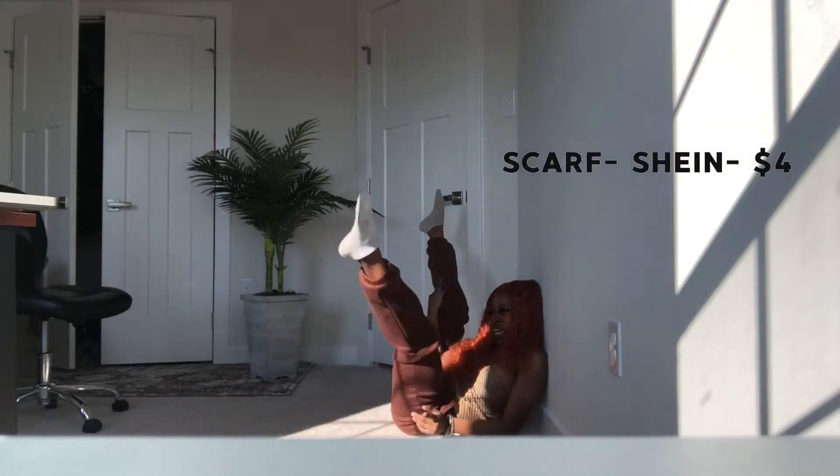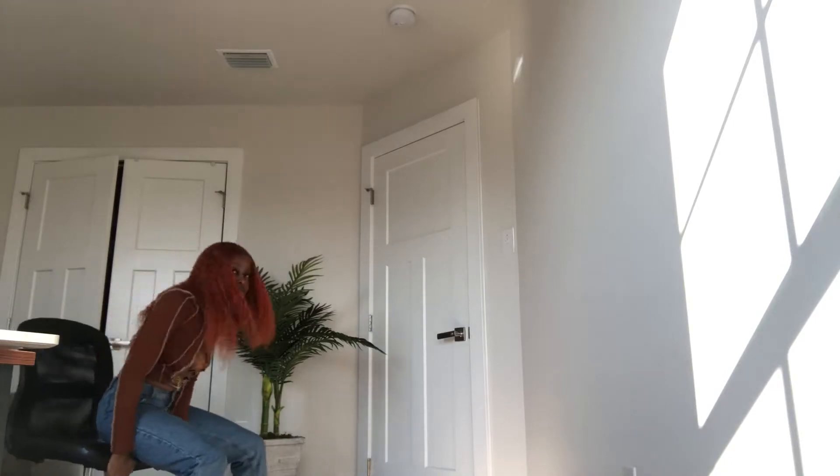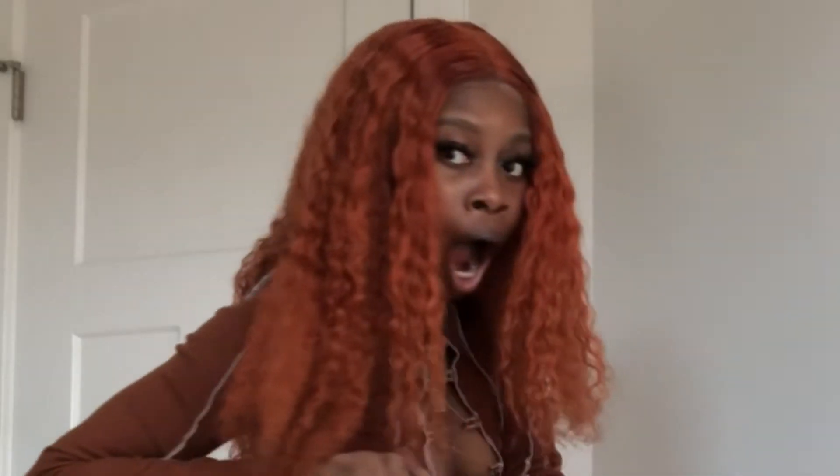This top is cute as shit — it's from Shein. These pants I got from Paxton, but the brand is Melville; they were like 50 dollars. I plan on taking out the ropey part and using chains on it to customize it.